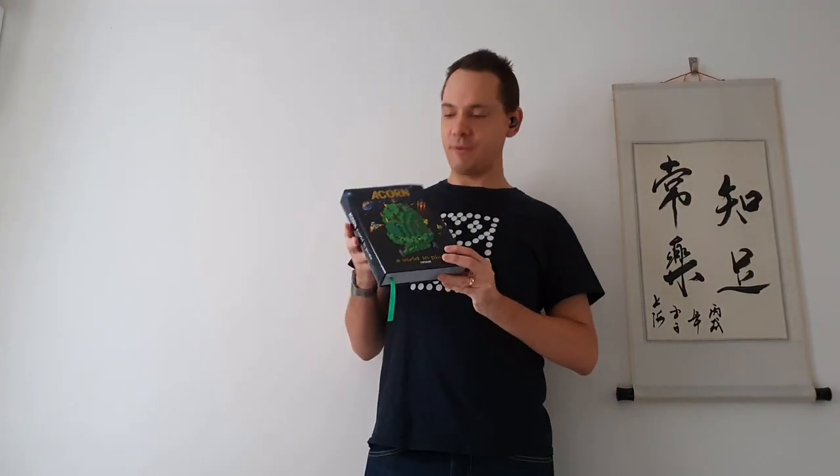Hello and welcome back to my channel. Rather than looking at a game this week, we're going to be looking at a book — this book right here, which I've been really fortunate to get an advanced copy of.